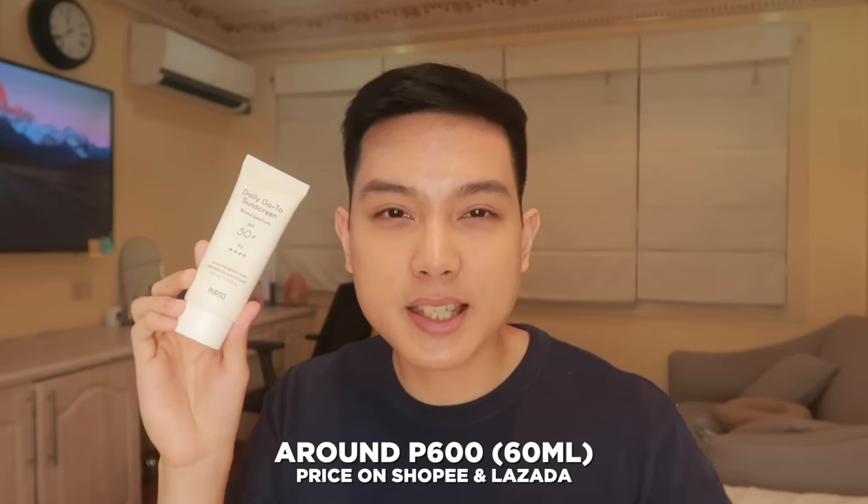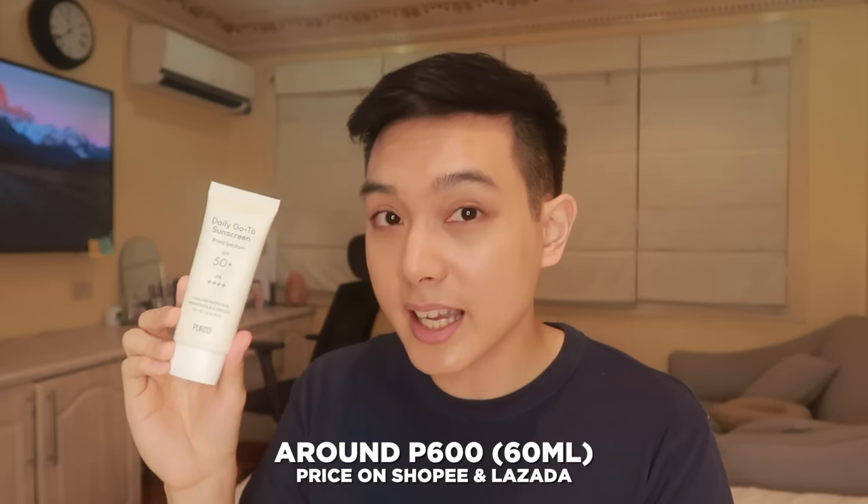Ako, what I usually do kapag ginagamit ko itong sunscreen na to and ayokong siya masyadong shiny is gumagamit ako ng powder — either setting powder or SPF powder — to really reduce yung shine na nabibigay niya. All in all, mas for dry skin or even aging skin na gusto nyo ng konting glowy or dewy na finish. For the price, similar pa rin to before — you can get this mostly in the 600 price range for 60ml. Not bad kasi dinagdaga nila ng 10ml, so you're actually getting more sunscreen compared sa mga previous sunscreens na pinag-usapan natin.